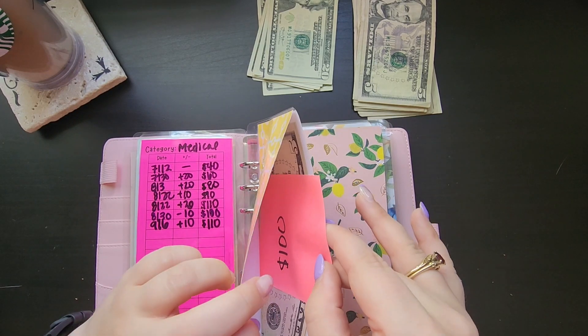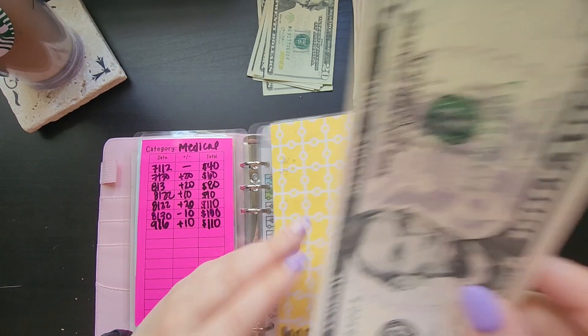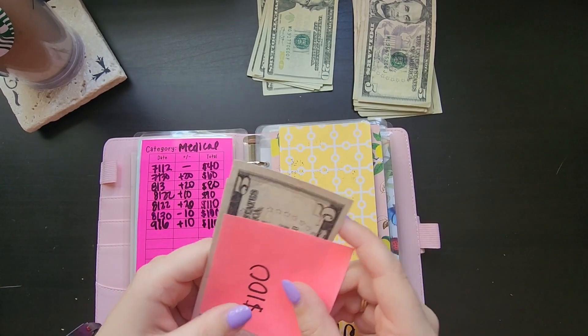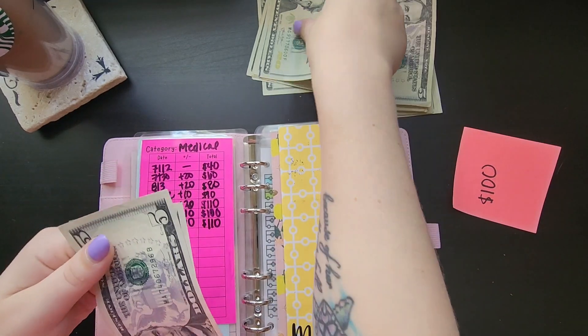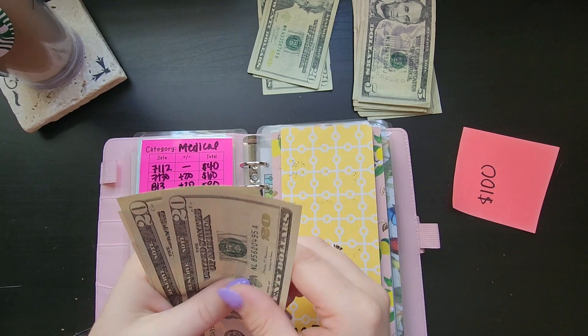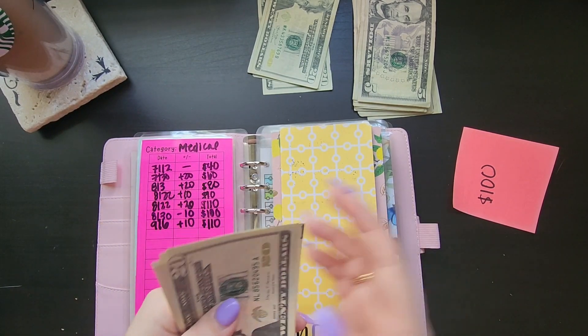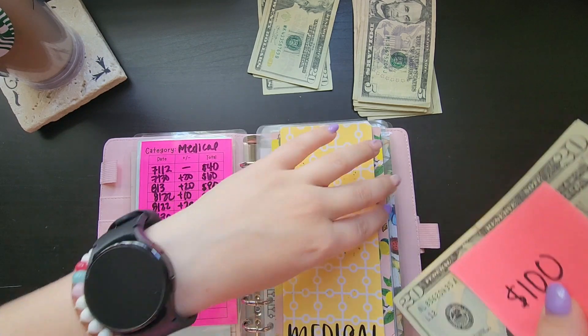Medical — I needed to make a placeholder but I forgot about that, so there should be a hundred dollar placeholder in here as well, but I haven't made it. It's going to be getting $40 — $40, so $120, $40, $45, $50... is that right? Yep, $150.